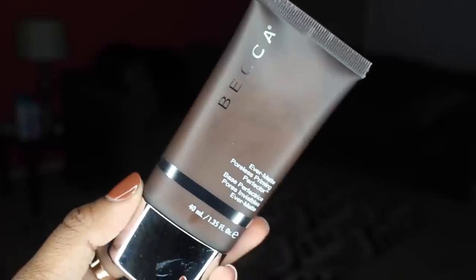The next product I got is from Becca — it's the Evermatte Poreless Priming Perfecter. I've been wanting a new primer because I'm almost out of my Tarte one, and I heard good things about this one. It's really good for oily skin based on the reviews I read. I have a feeling it might be similar to my No7 Beautifully Matte makeup base primer, because the bottle is the same shape and it has a similar consistency — like a white cream, but a little more sticky. I'll have to try it out, but I'm really excited because I love applying primers before foundation.